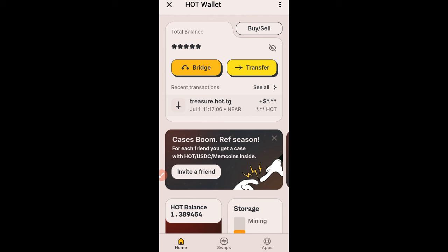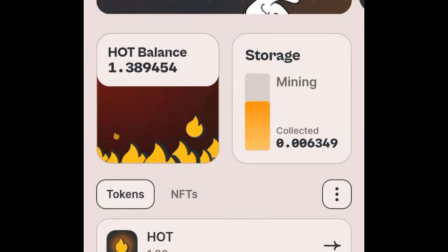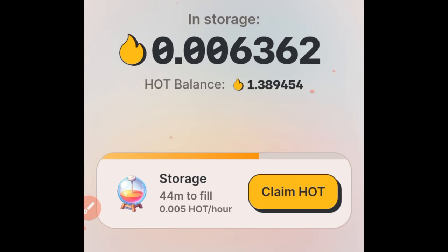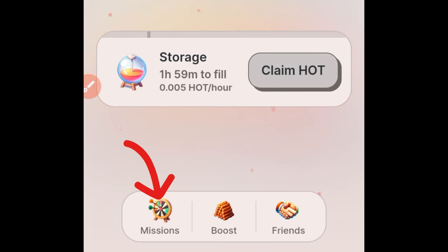I'll show you how to actually qualify for those cases — it's based on referrals — but first, once you set up your hot wallet account, the next thing you want to do is start mining the HOT token. If you click on the storage option it brings you to this page where you can come in every two hours, or up to every 24 hours as you upgrade. I can click on 'Claim HOT' and that is how I've been able to claim up to 1.2 HOT.